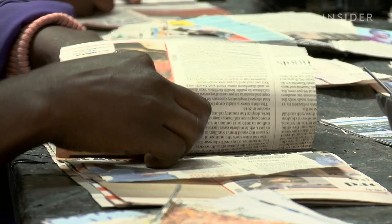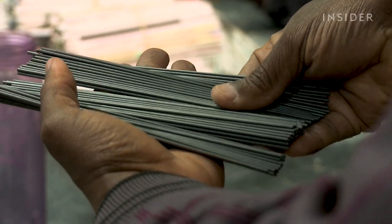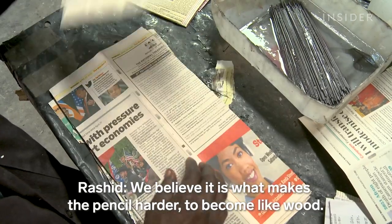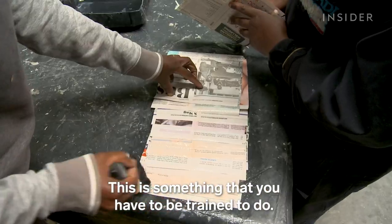They use that scrap to fill any open spaces between the paper and the graphite, which is the only material they don't source locally. They paste the graphite onto the page with wood glue. They believe it's what makes the pencil harder, to feel more like wood — and this is something you have to be trained to do.